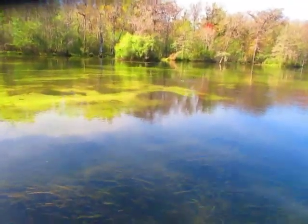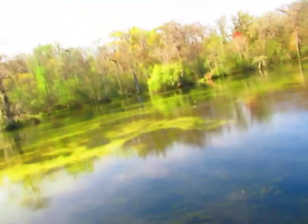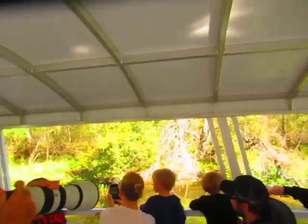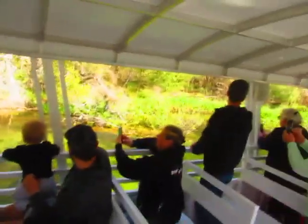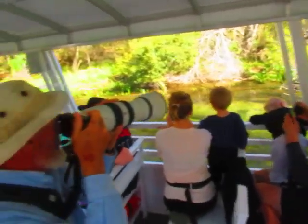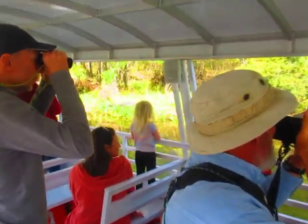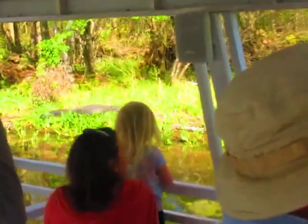Check out this anhinga right here — look at his eye, look at the green eyeliner he's got! This is a male, and the males get that green color only for about four to six weeks in the spring. That's what they use to attract females — the rest of the year he won't have that green around his eyes. But it's a beautiful blue-green color.